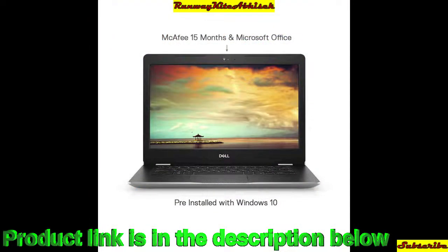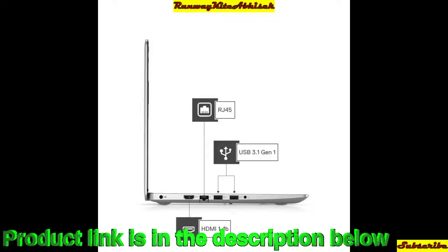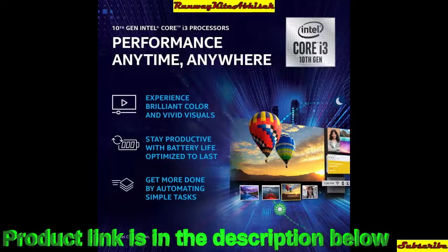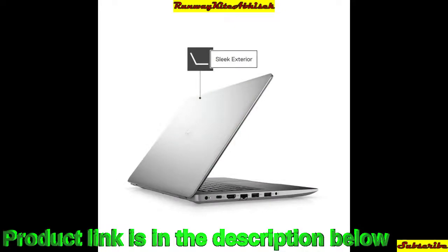Next up, we have the Dell Inspiron 3493 — a 14-inch HD laptop with a 10th generation i3 processor. It comes with Windows 10 and MS Office pre-installed, integrated graphics card, silver color, anti-glare display to enhance your viewing experience, RJ45 port, USB 3.1, HDMI port, and a sleek elegant exterior finish. The laptop MRP is around ₹39,000 and Amazon price is around ₹34,000 to ₹35,000.